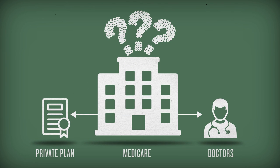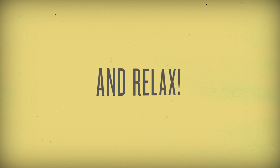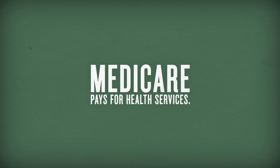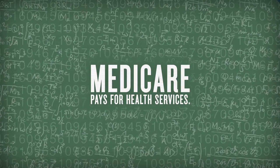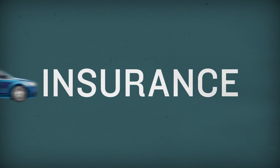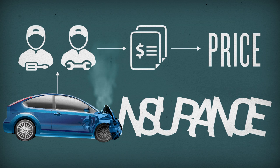But do you know where those prices come from? So Medicare pays for health services. This means it deals with tons of numbers and formulas in order to figure out what each service costs. Now, with other types of insurance, this process is straightforward. If you wreck your car, you go to a mechanic, get a quote, and that's the price. But it's a very different process with medical care.